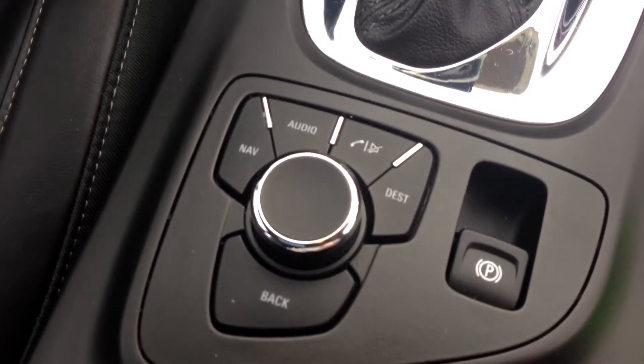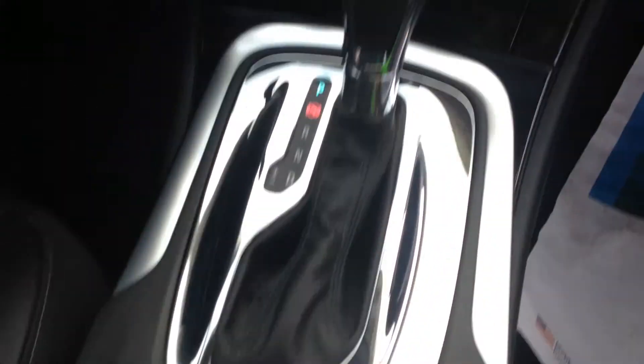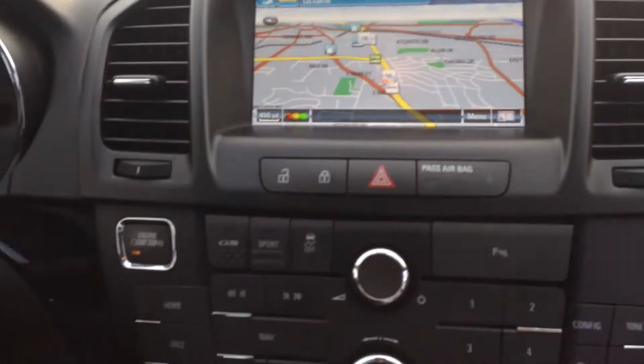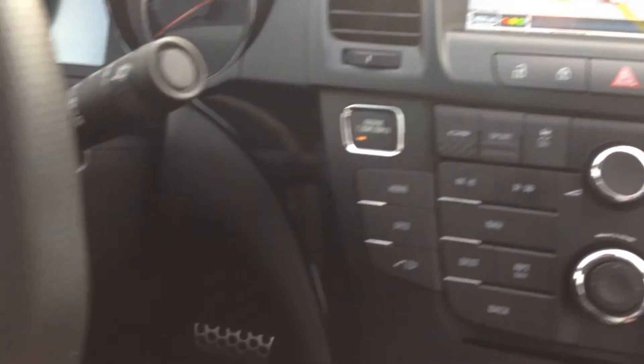You will also have your navigation and audio controls down here right next to your electronic parking brake. Up at the front here you can see you've got the touch screen radio that does have the navigation. You can also see the push button start there.